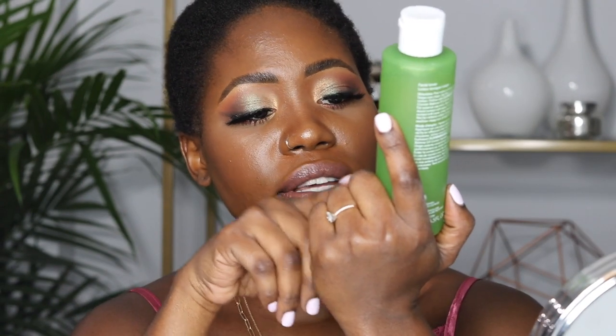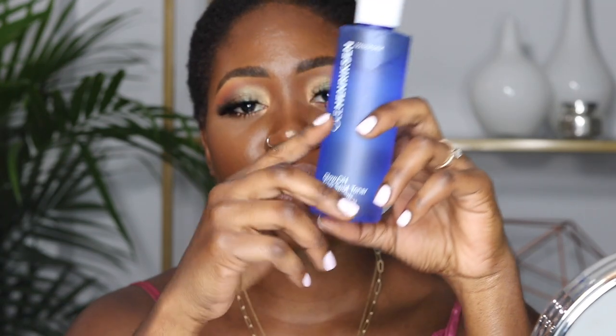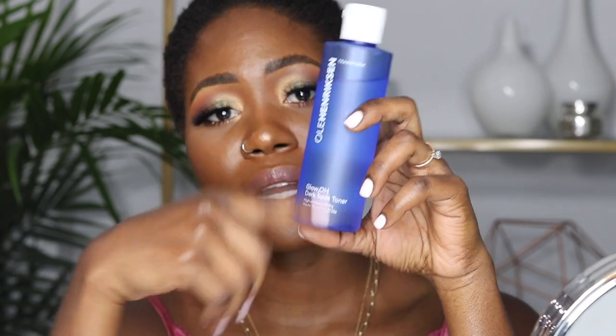The next product I use every day is a toner, also from the green line. This is the 'Balancing Force Oil Control Toner,' which is another oil-balancing product that helps control all my oils throughout the day.